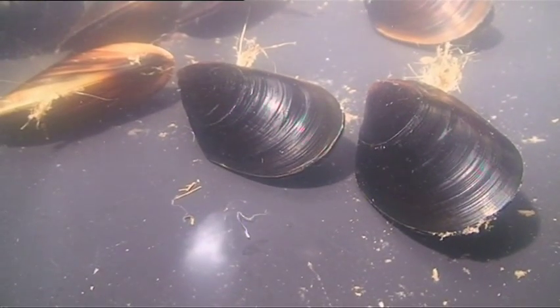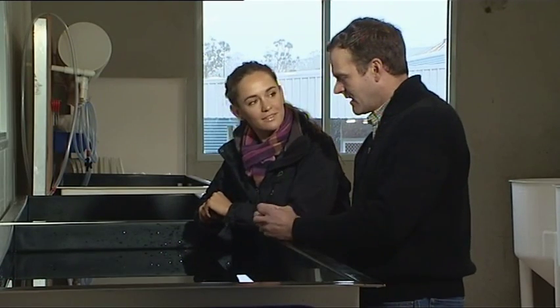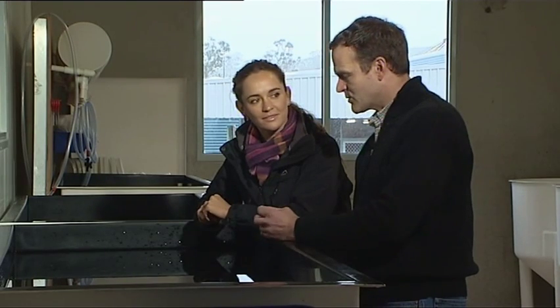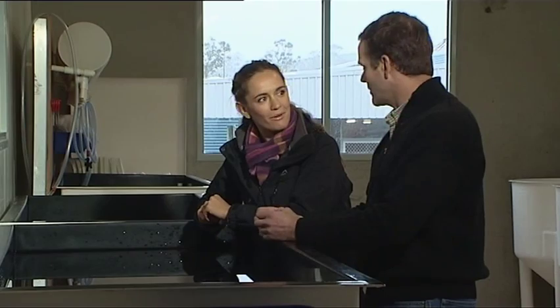So regularly, in fact, that during our visit we were able to capture, for the first time on camera, mussels actually spawning. We collect the spawn and incubate it, and out of two mussels we might get five to ten million fertilised eggs in 24 hours.